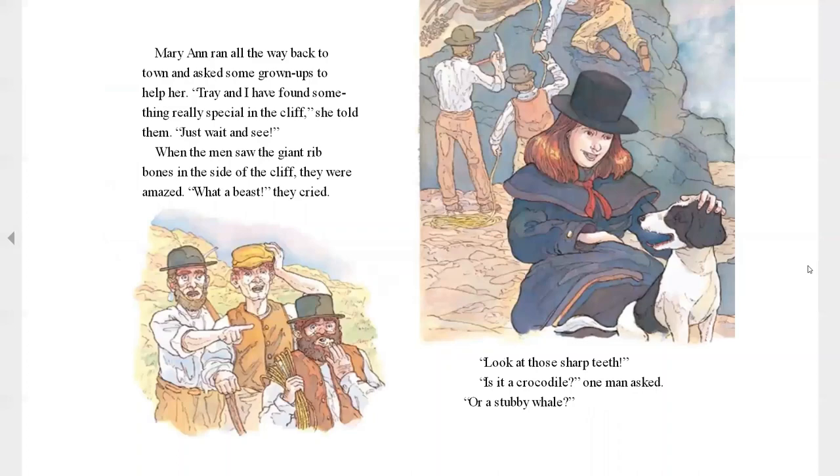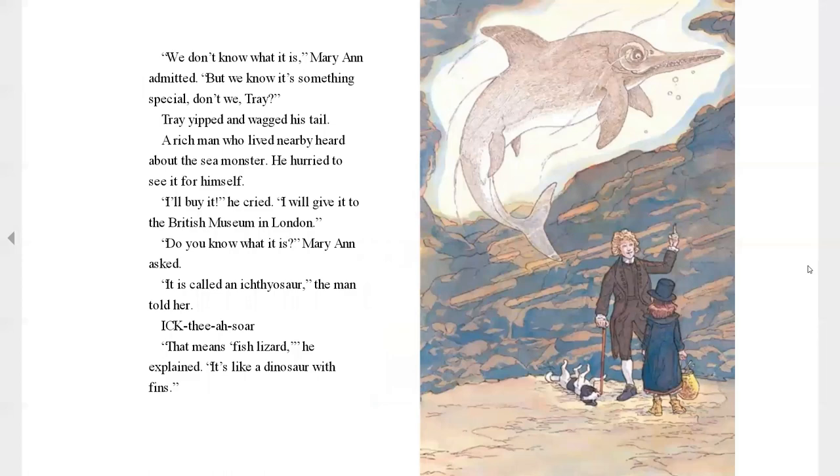Mary went all the way back to town and asked some grown-ups to help her. "Trey and I had found some really special things in the cliff," she told them. "Just wait and see." When the men saw the giant rib bones on the side of the cliff, they were amazed. "What a beast," they cried. "Look at those sharp teeth. Is it a crocodile," one man asked, "or a stubby whale?" "We don't know what it is," Mary admitted, "but we know it's something special, don't we, Trey?" Trey yipped and wagged his tail.